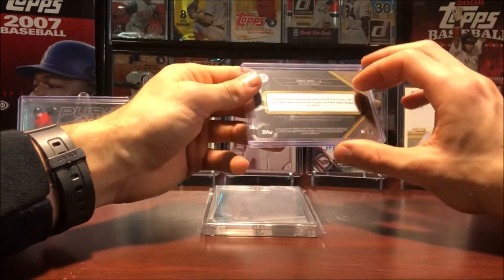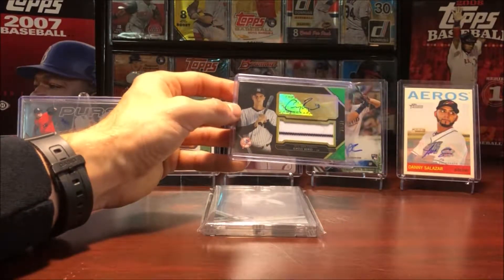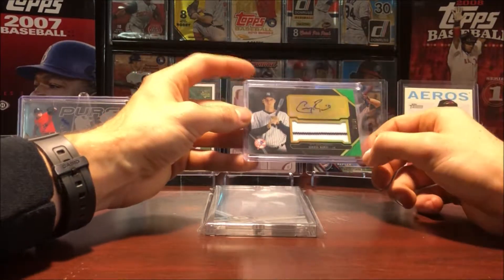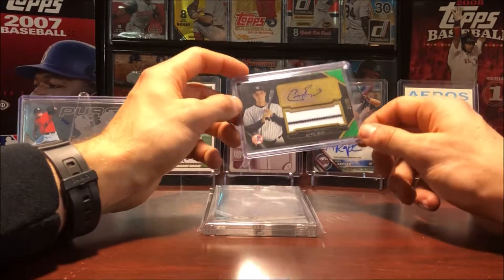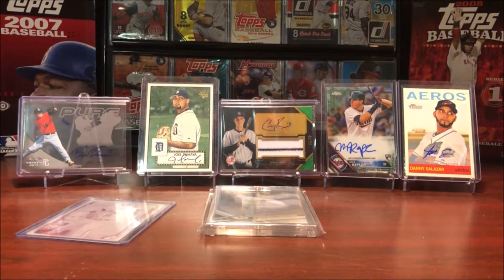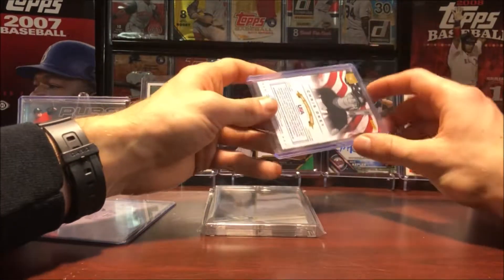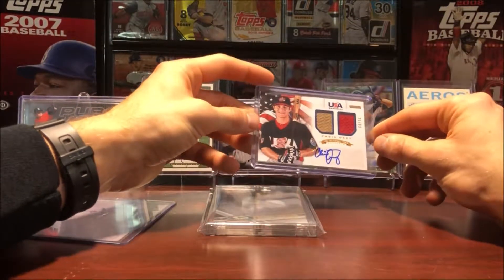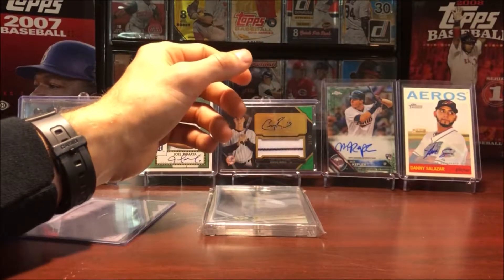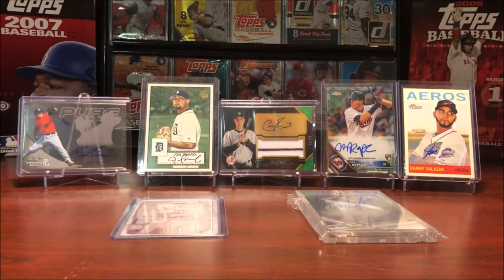Definitely a cool card. I'm not a huge Greg Bird collector but I do have a decent amount of his rookie cards — this was a really nice card, numbered out of 50. And lastly, there's another relic card — this is a dual relic auto of Chris Okey, numbered out of 99, from Panini USA Baseball 2012. Again a really great looking card. So there you guys have it, that is the collection of autos and relics being added. Hopefully you guys enjoyed this video — if you did, go ahead and subscribe for more videos to come, and I'll see you guys next time.